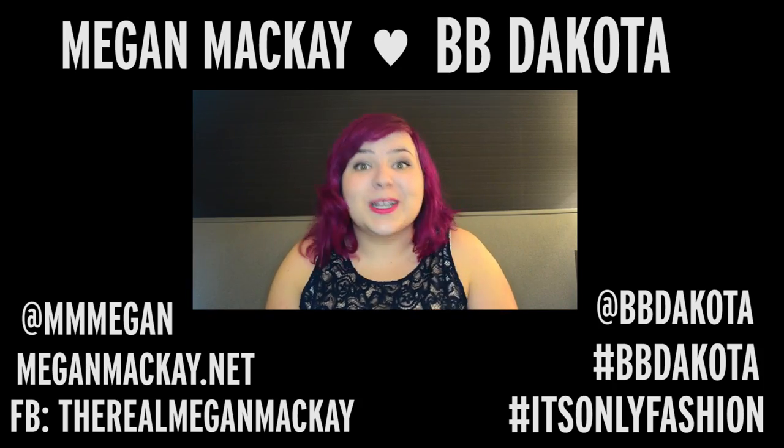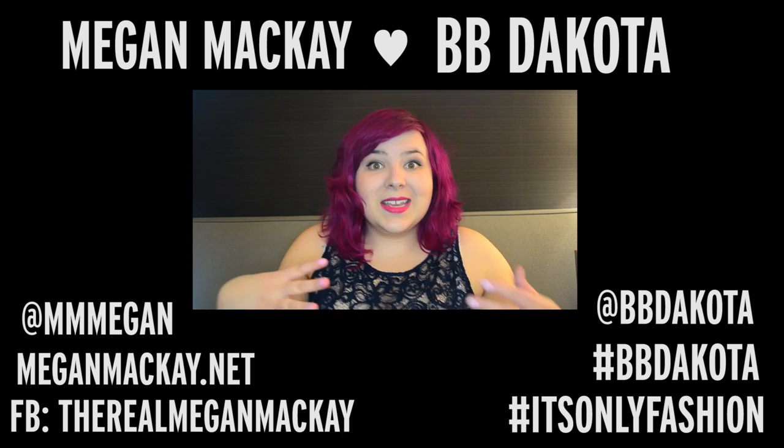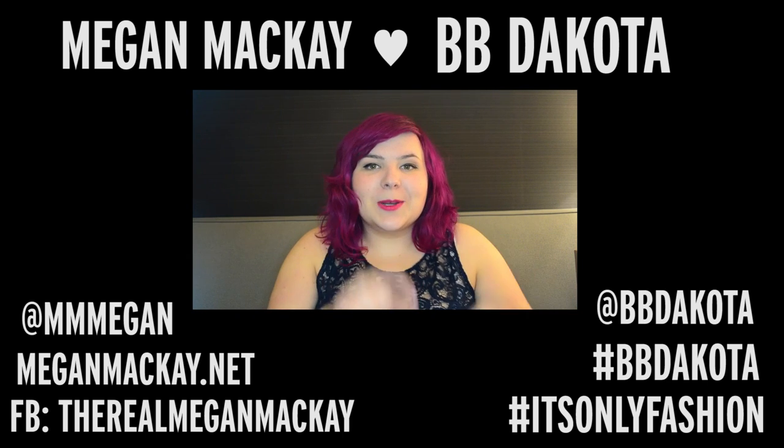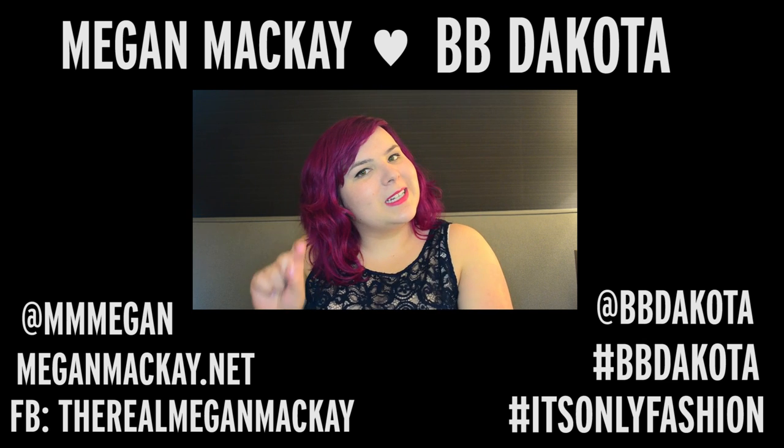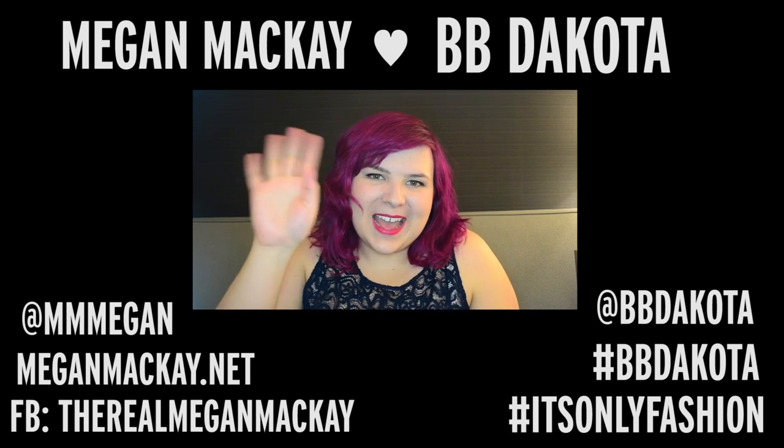I'm teaming up with BB Dakota to bring you a new video every single month, so be sure to check the link below for more videos like this one. You can find me on Twitter, Facebook, and on my website down below, and you can also find BB Dakota at the links below as well. That's all for now, but I will see you guys next month. Bye!